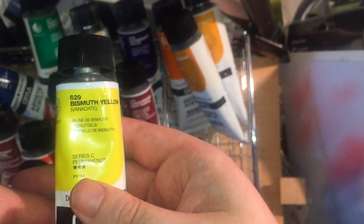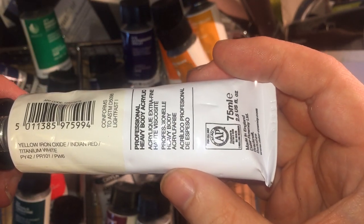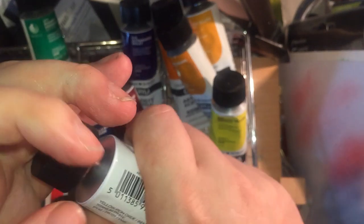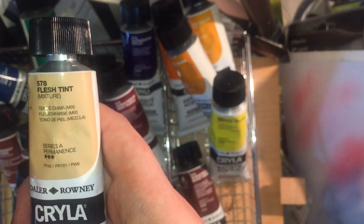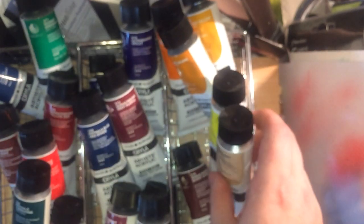I've got Bismuth Yellow, PY184 — one of those colours I never quite know what to do with, but if I have it in acrylic maybe I'll find a use. I've got Flesh Tint — one of those insipid mixes. It's Yellow Iron Oxide PY42, Indian Red PR101, and Titanium White PW6. The reason Indian Red and Venetian Red are both PR101 is the size of the particles when they're ground — that's what makes the difference. The Flesh Tint is similar to Titanium Buff. The idea is you take these and add burnt umber to get various skin tones. You can use Titanium Buff as an alternative to white in portrait painting.